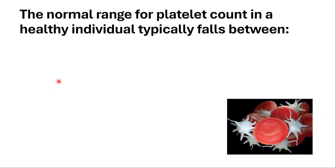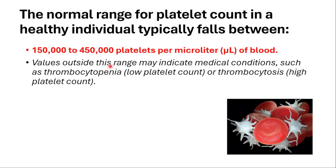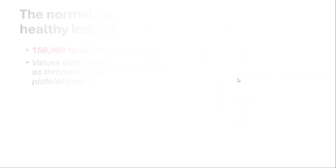Hey everyone, this is Daily Dose of Medicine. In this video, we will talk about thrombocytosis. The normal range for platelet count in a healthy individual typically falls between 150 to 450,000 platelets per microliter of blood. Values outside this range may indicate medical conditions such as thrombocytopenia when it's low, or thrombocytosis when it's high. Today, we will talk about the causes of thrombocytosis.